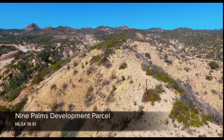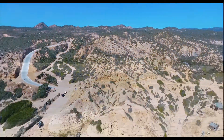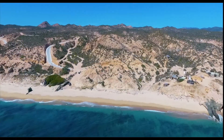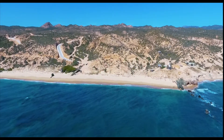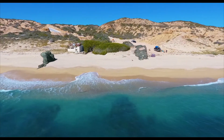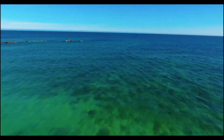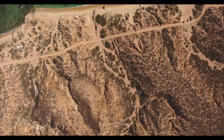Nine Palms Development Parcel, MLS number 18-61, is located only a few hundred yards from the point at Nine Palms Beach, also known as Santa Elena. This expansive property boasts 120 linear meters or 394 feet of beach frontage and continues on for a total of 24 hectares or roughly 59 acres.